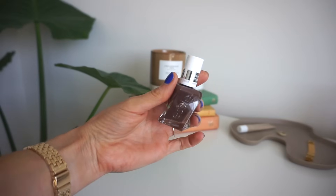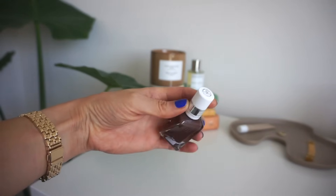If you guys saw my fall nail polish favorites video, this color will come as no surprise. This is a new color I tried this year for fall — Essie All Checked Out. I love the Essie Gel Couture line, probably my favorite nail polish line of all time. It's a really good formula and it lasts a long time. This is the perfect milk chocolate brown creamy color, and it was probably my most complimented nail color from you guys as well as strangers. If you're looking for a milky brown color for fall, check this out.